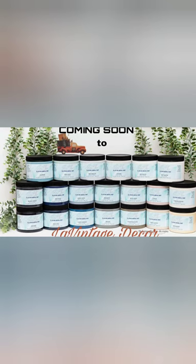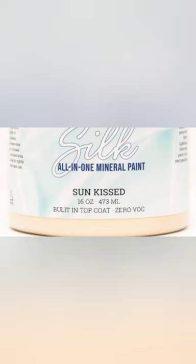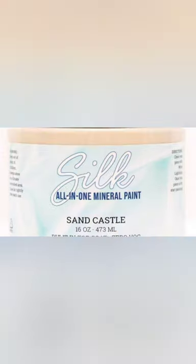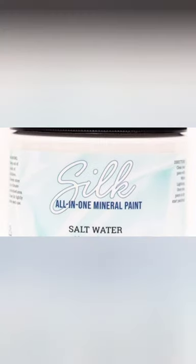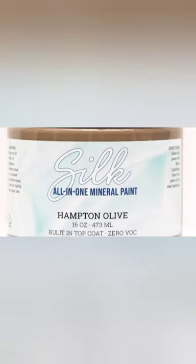Here's all 20 colors, and they have a very Hampton feel. Let's look at them one by one: Tide Pool, Sunkissed, Serenity, Sandcastle — notice a theme here — Saltwater, Oyster, Hampton Olive.